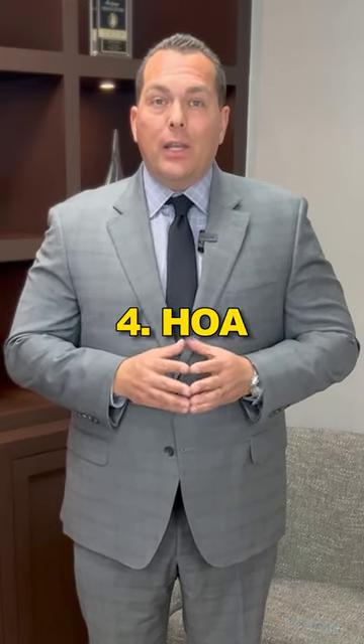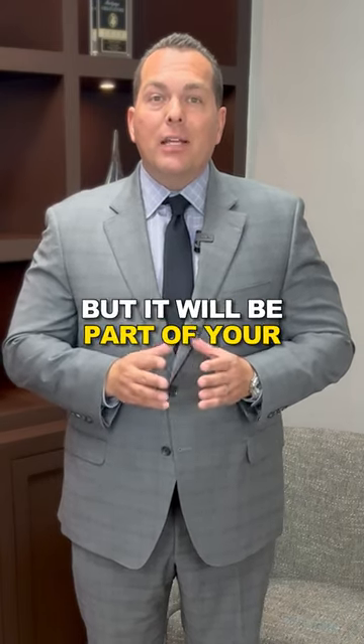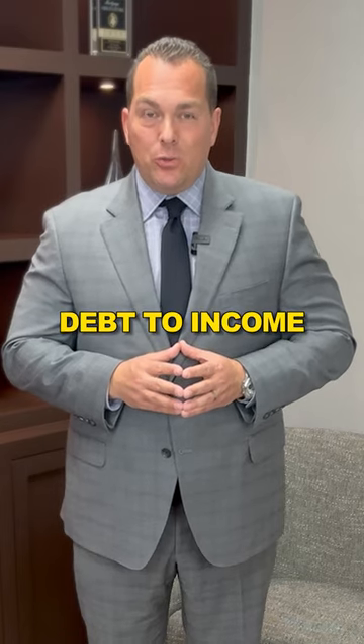And number five, HOA. If you have a property that has an HOA, that will not be part of your mortgage payment, but it will be part of your debt to income.